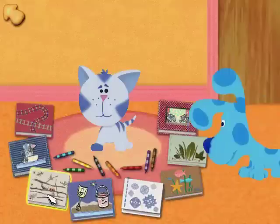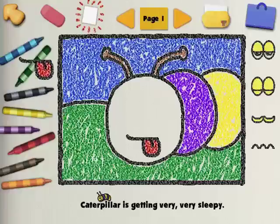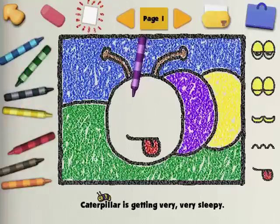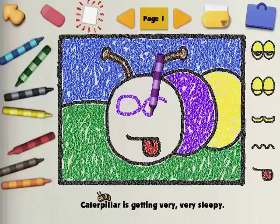Okay, cool, thanks! That one's called The Caterpillar. Caterpillar is getting very, very sleepy. Can you draw a sleepy face on the caterpillar? What would that face look like? That's a good one! Colors are so magical. Are you going to use warm colors or cool colors?